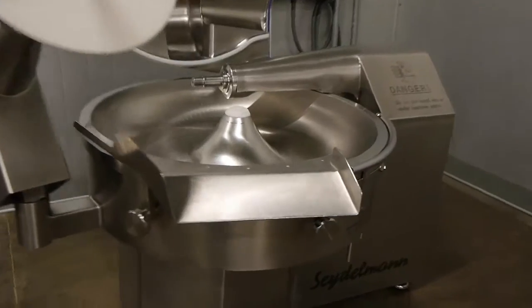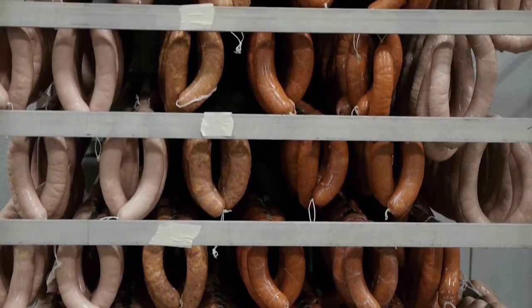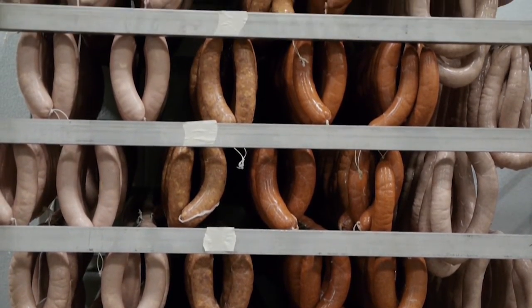On the other side of the wall we have where the machines are processed. This is a bowl chopper — the German-made riser machine — where we make all of our emulsified products, fresh sausages, everything except the salami. The salami is ground and then it is mixed, a different process completely.